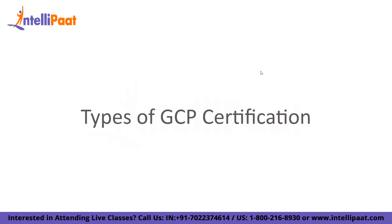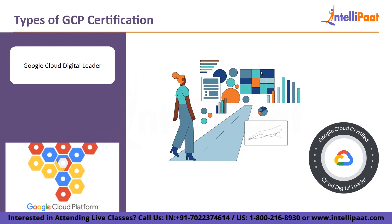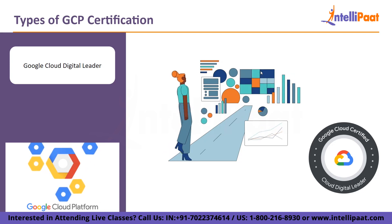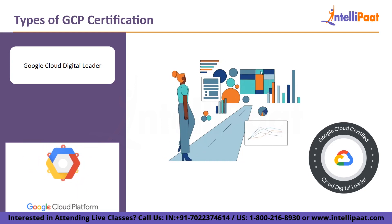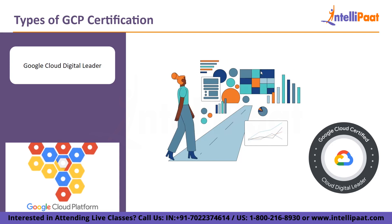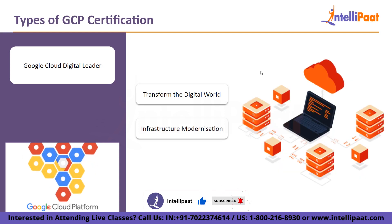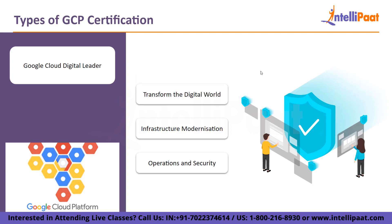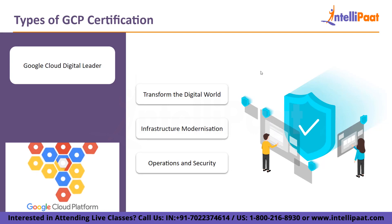Let us take a look at types of GCP certifications. First, Google Cloud Digital Leader. This foundational level certification is for those who want to demonstrate familiarity with the principles of Google Cloud Platform, cloud computing, and how Google Cloud services may be leveraged to advance organizational objectives. The exam covers: using Google Cloud to transform the digital world, infrastructure modernization, data innovation, Google Cloud application modernization, and operations and security for the Google Cloud. A basic understanding of computers and the internet is the sole requirement.